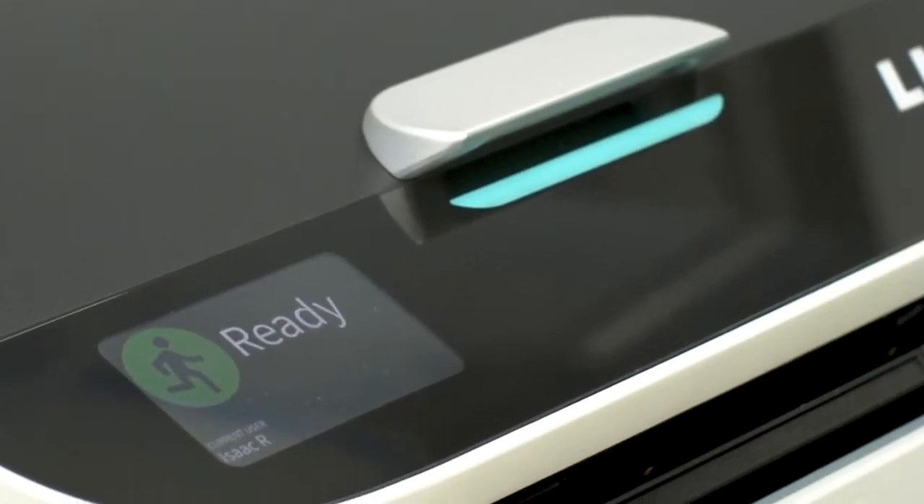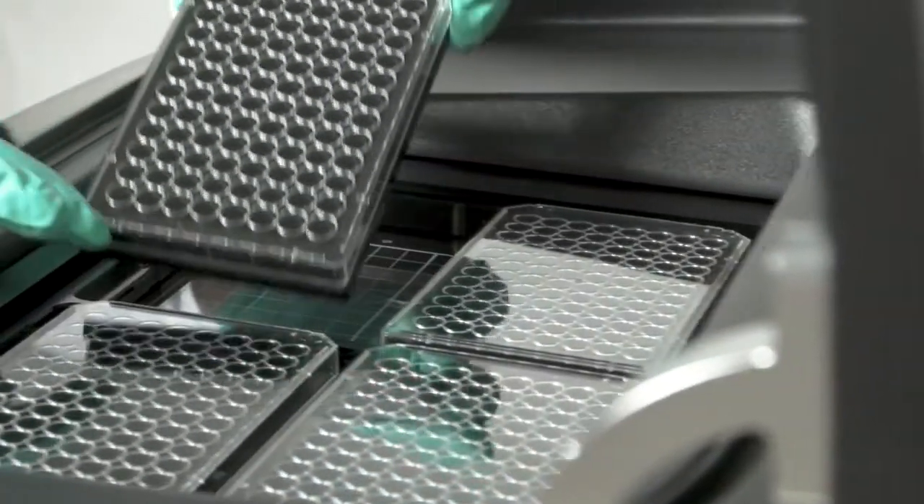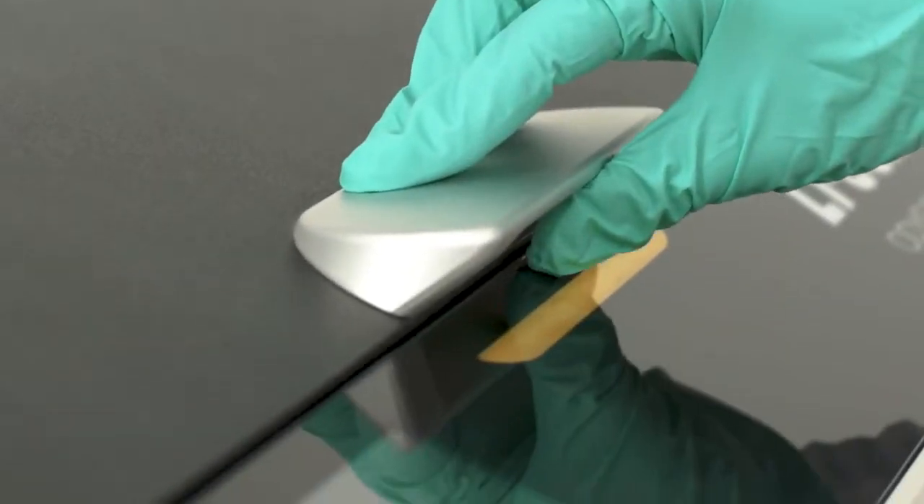Odyssey family imagers continue to deliver exceptional data quality for more than a dozen applications, including 3-color western blots, in-cell western assays, cell analysis, and H&E staining.